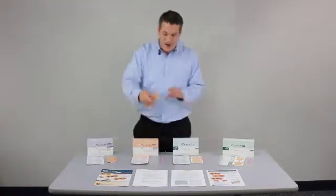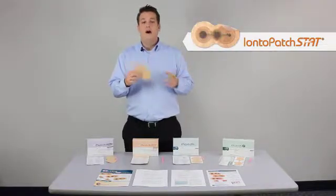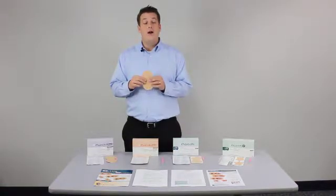The next product is our Ionopatch STAT. This is an 80 milliamp minute patch where you get the drug delivered in four hours, so it's really designed for those patients that require a shorter wear time.